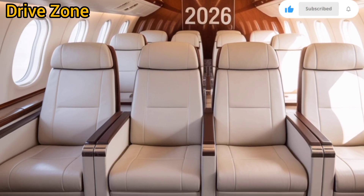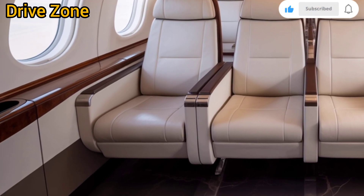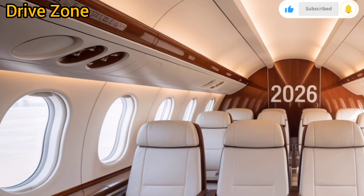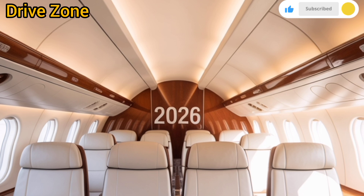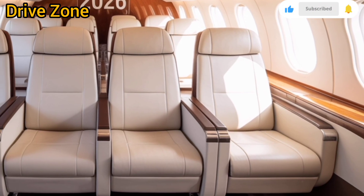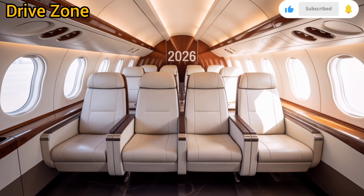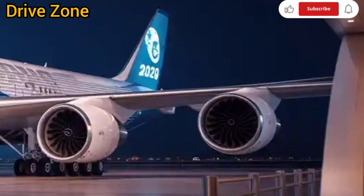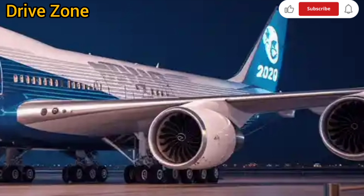Safety remains at the forefront of Boeing's design priorities. The aircraft includes reinforced cockpit doors, upgraded emergency evacuation slides, and a new generation of avionics that enhance situational awareness for pilots. Advanced radar and collision avoidance systems make use of artificial intelligence to analyze airspace patterns and automatically recommend route changes or altitude adjustments in real-time. The aircraft is also fully compliant with all upcoming ICAO and FAA safety regulations slated for the late 2020s, ensuring long-term operational viability.